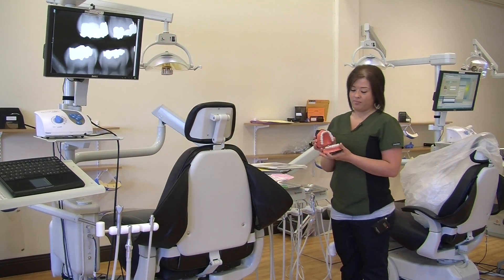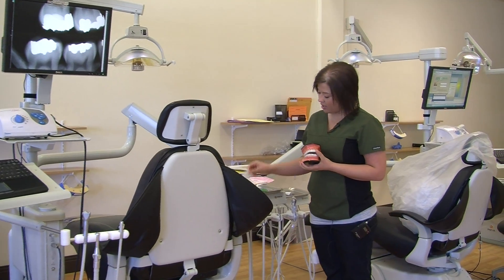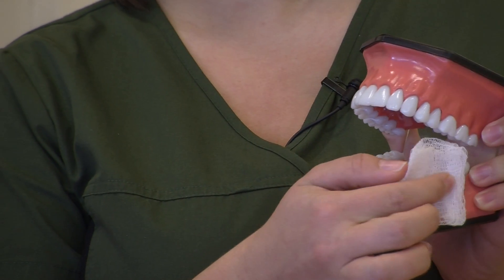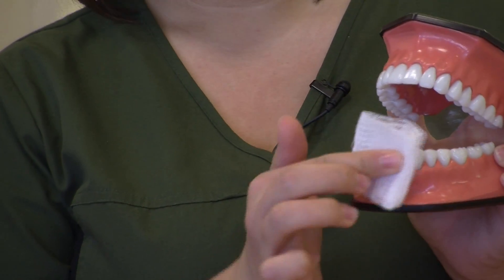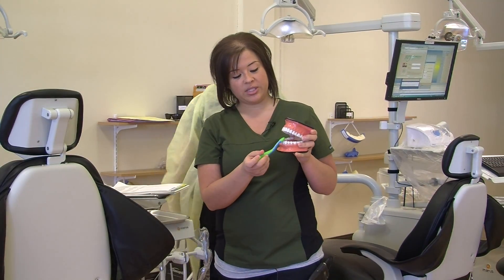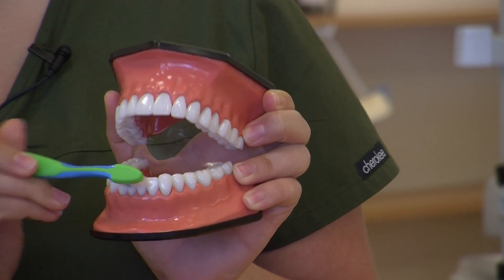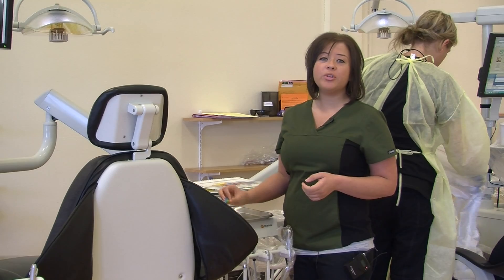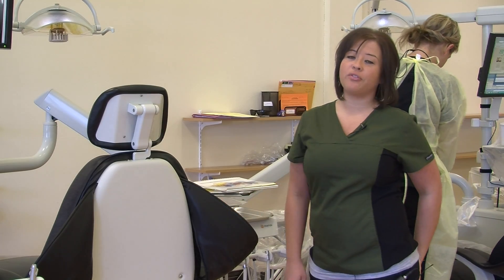One way to keep your child's mouth healthy is by taking a gauze square and cleaning off the teeth and the inside of the gums. Your child should have their first dental checkup by age one. Using a baby toothbrush on your child's first teeth is very important. You should remember to clean your baby's mouth in the morning and night, and also to help your children brush their teeth until at least they are in the first grade.